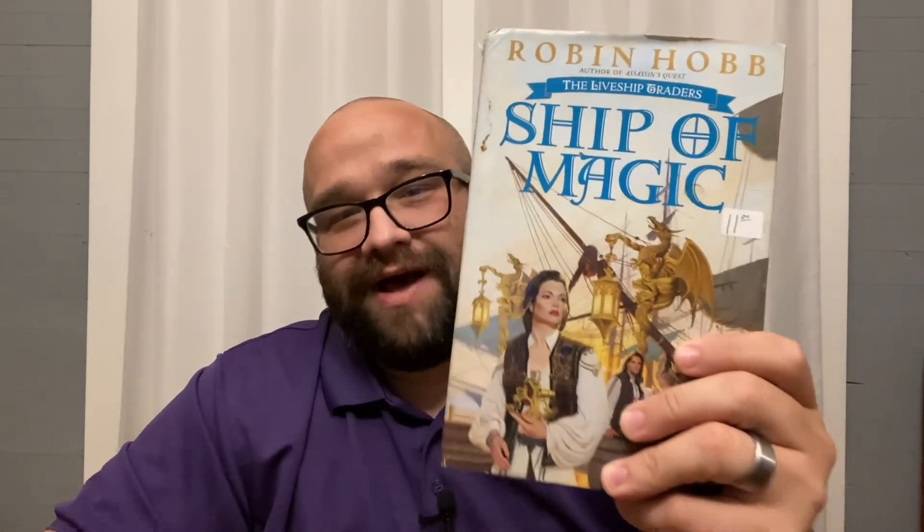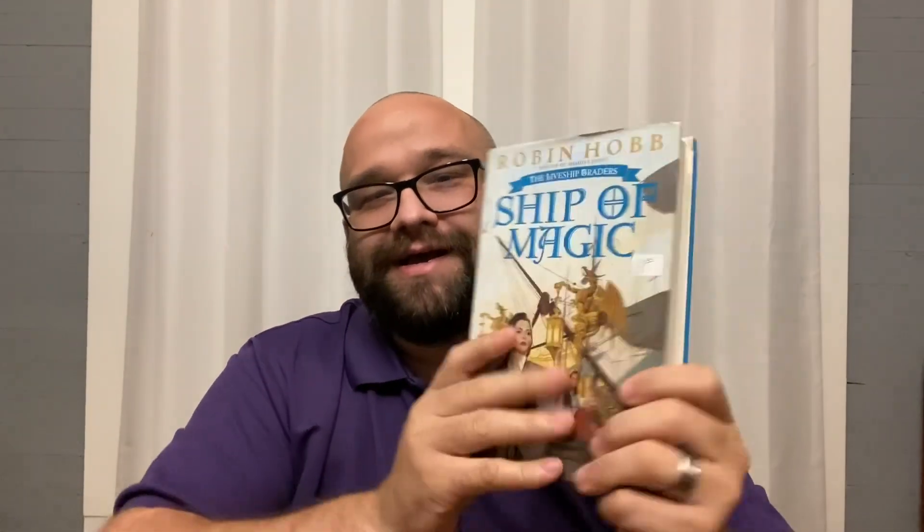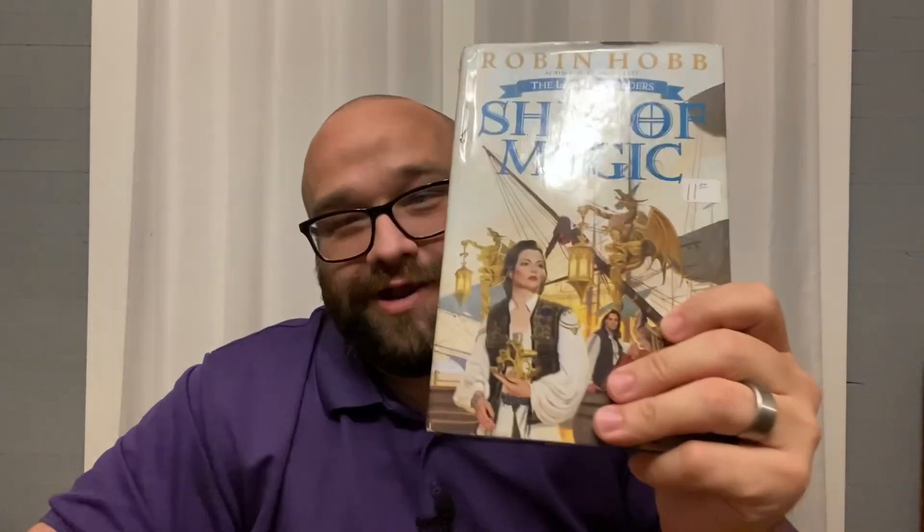This is another book I picked up at a used bookstore recently — Ship of Magic. When I bought it, my wife asked why I needed it since we already have Ship of Magic. I said, yeah, but I don't have a hardback, I have a paperback. Book collector problems, right?